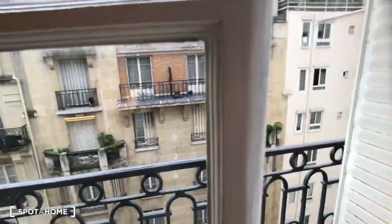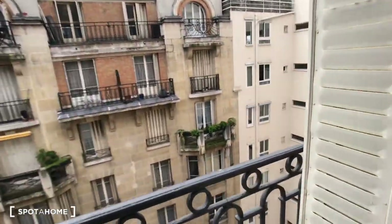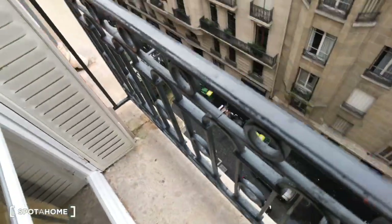We are at the 6th floor, and that's a little view — there's a little balcony.